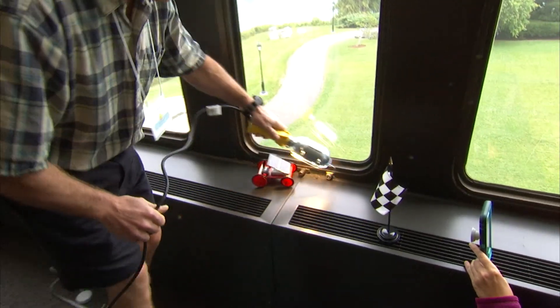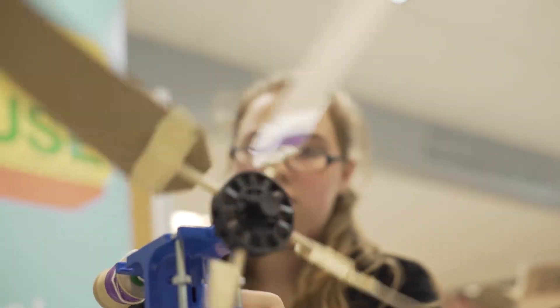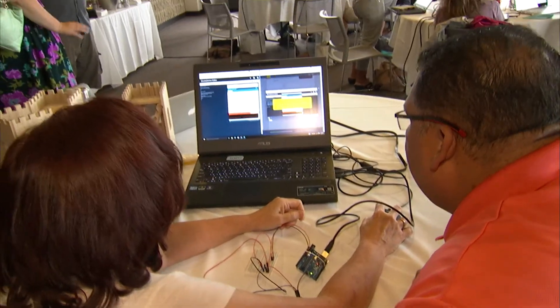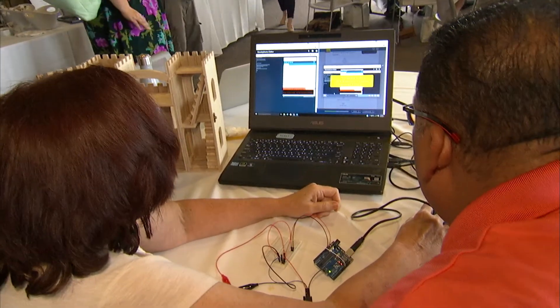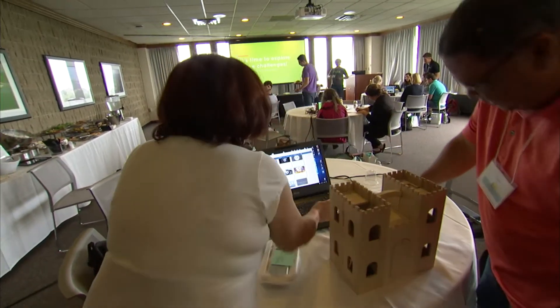Siemens developed the solar roller — a solar-powered car that the students get to build. Then there's the wind commander, which is a big wind turbine they build. The third challenge is the newest: it's a smart castle. Students can program the bridge to drop, and they can program light sensors to go off when someone comes near the castle. This is the Siemens Castle Challenge.